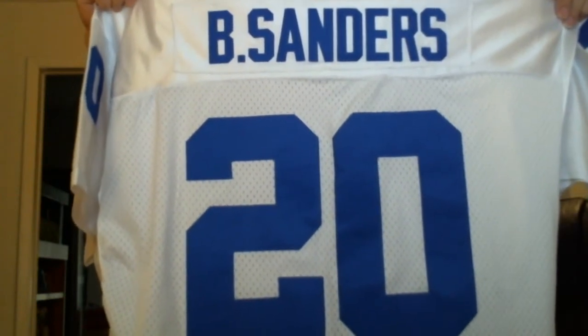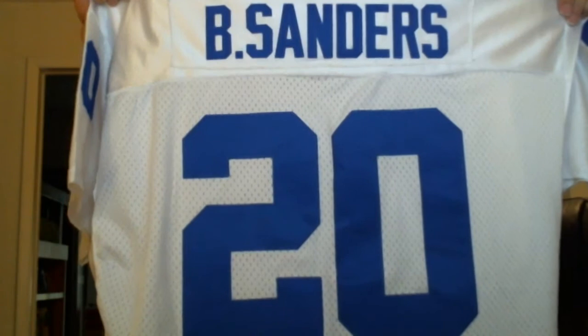eBay Dude! What's up YouTube? It's the Tanktard 20. I'm doing a little LCS eBay pickup video. I say eBay Dude because I did get this on eBay — it was about $10.